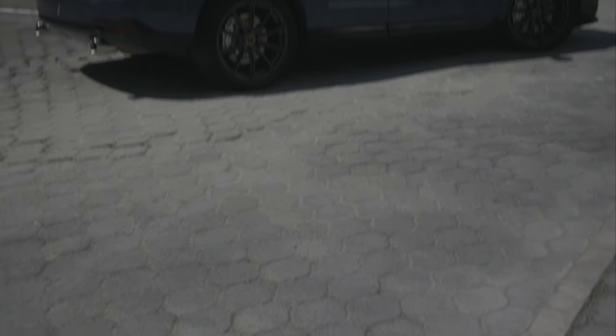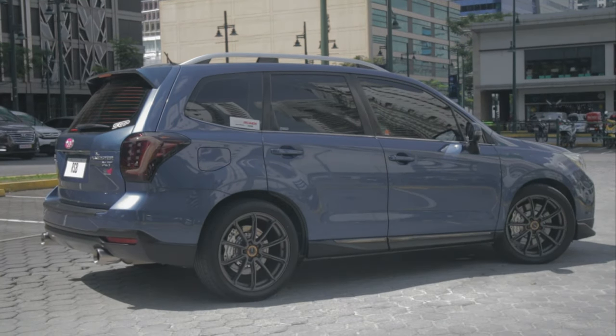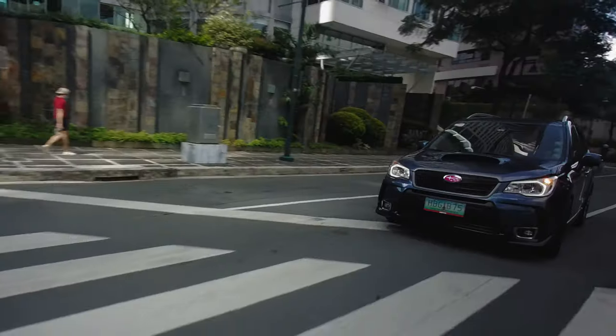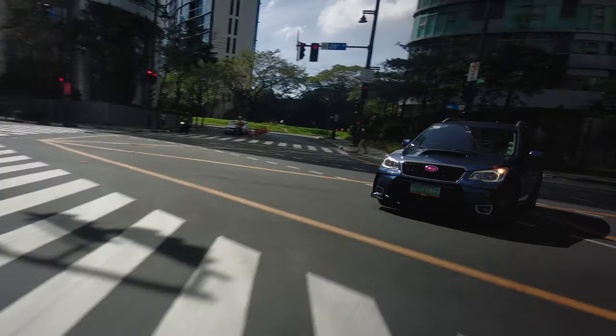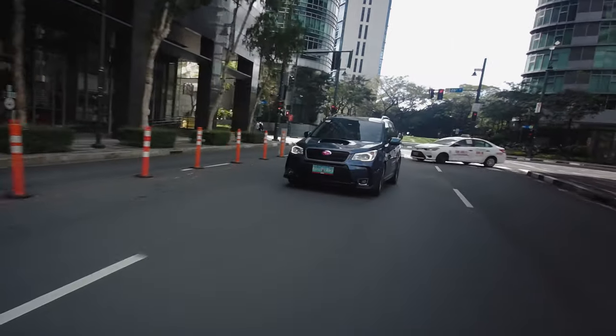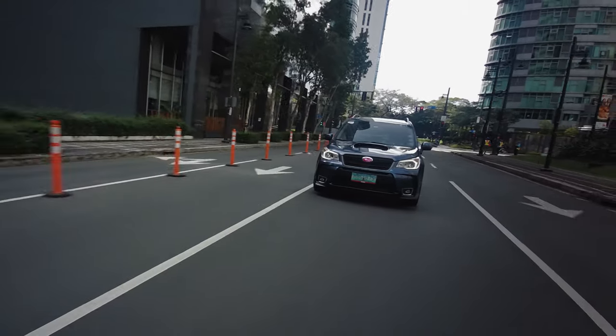This isn't the first Subaru featured on the channel and it certainly won't be the last. Part of the appeal of Subarus to fans has got to be the performance it offers out of the box. No other car brand prides itself in their proprietary all-wheel drive system as much as Subaru, and it's still in fact the only car company I know of with a lineup filled exclusively with all-wheel drive vehicles — BRZ notwithstanding.